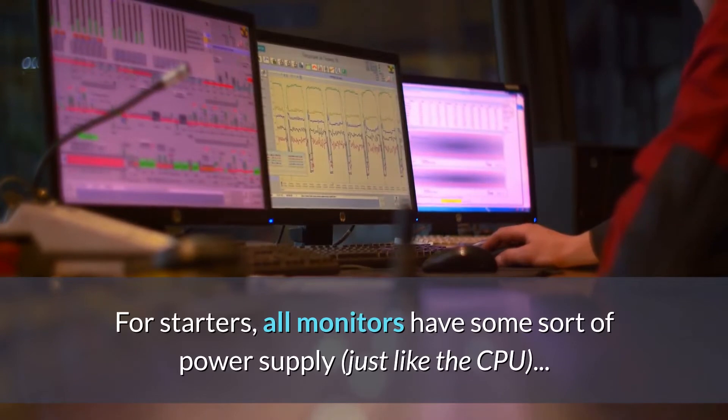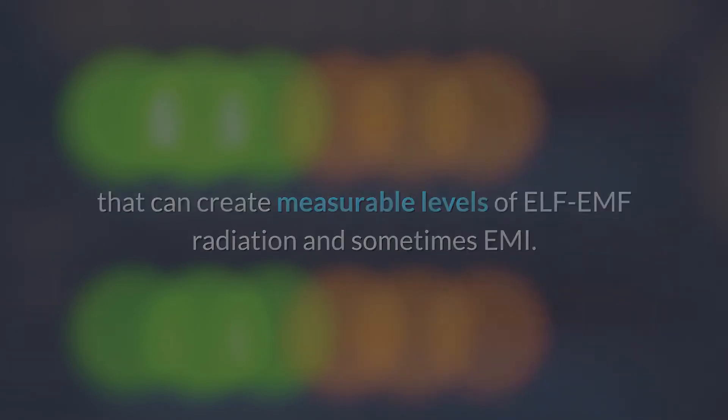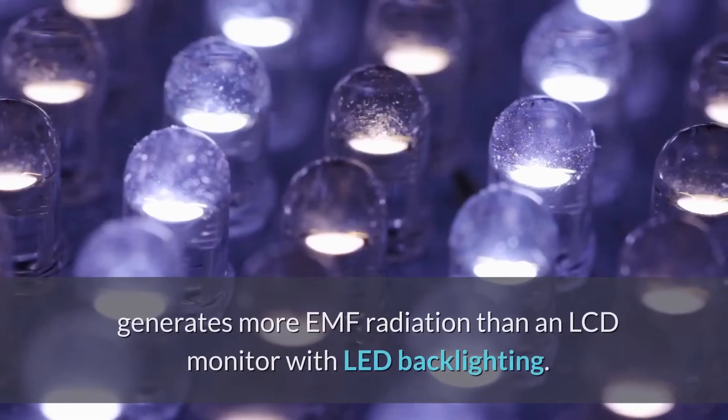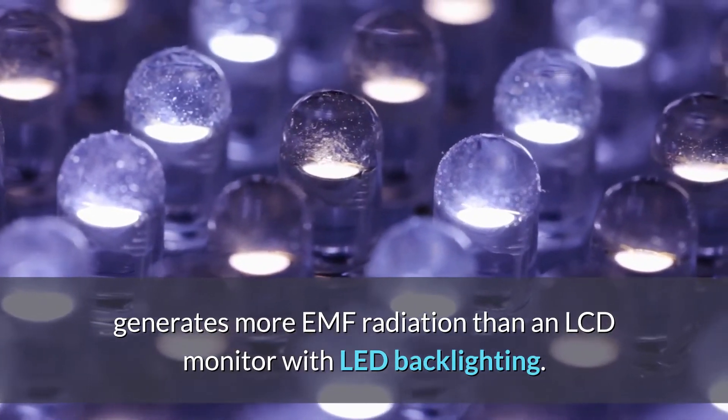All monitors have some sort of power supply, just like the CPU, and that can create measurable levels of ELF radiation and sometimes EMI. The backlight of your monitor matters too. For example, an LCD monitor that uses fluorescent backlighting generates more EMF radiation than an LCD monitor with LED backlighting.